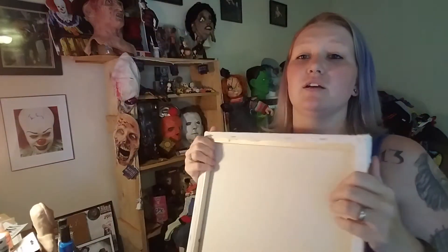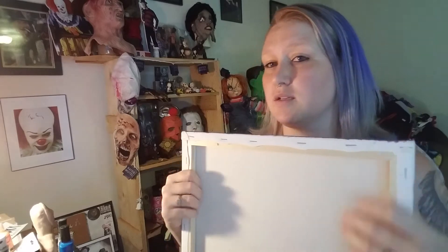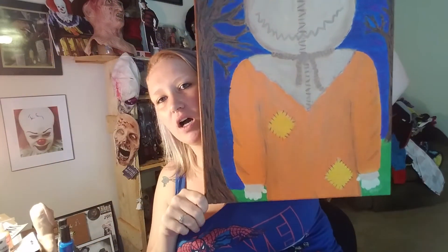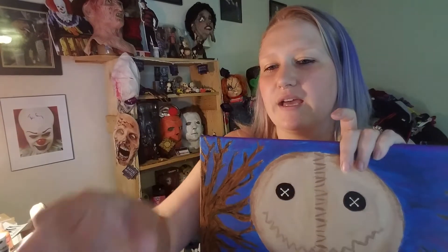Hey guys, Amy, Queen of Monsters, back again. Today's video is about stuff I've made that I want to sell. I have this little abstract-ish painting and I have it on a raffle right now with 13 spots, $5 a spot, and only two spots are spoken for.